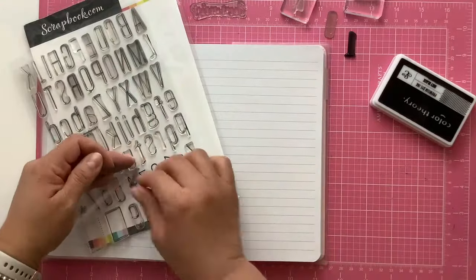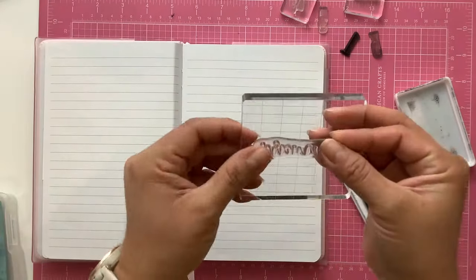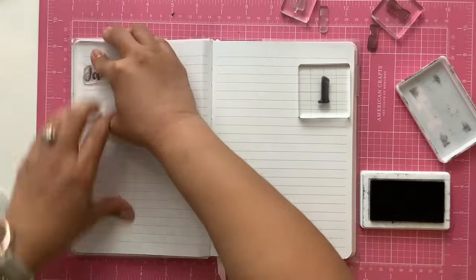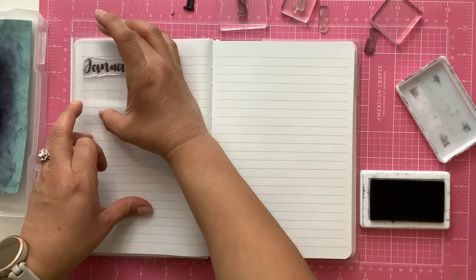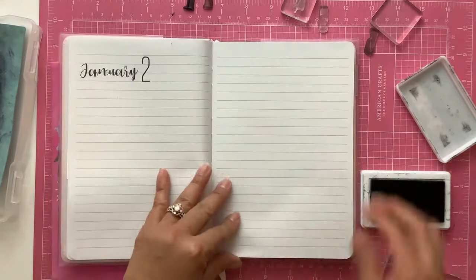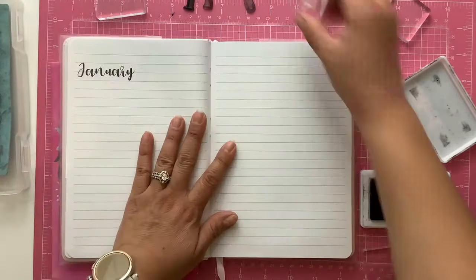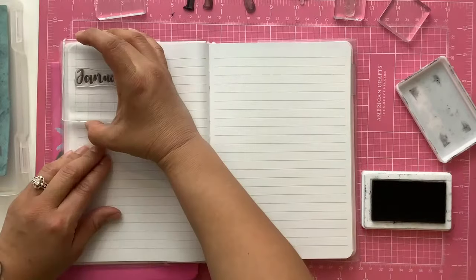Now I'm going to stamp the dates for the first week of January. I do this every weekend where I prepare, and I'm looking at last year just to make sure I have consistency. I stamp the month and the date. I use this journal just Monday through Friday, so I have to be careful to stamp the dates without including the weekend. That is why I have here just January one through January the fifth — it covers the first week of January.